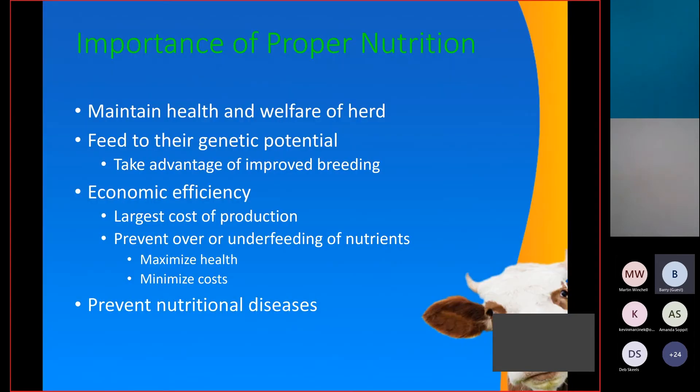We all know that proper nutrition is important. First off, we want to maintain the health and welfare of the herd, and we want to feed to match their genetic potential, so as there are improvements in your breeding programs, you want to make sure your nutrition matches this. Feeding is the biggest cost of beef production, so we want to be economically efficient — not overfeeding or underfeeding nutrients. A balanced diet is also important to hopefully prevent some of those nutritional diseases we're going to go over.